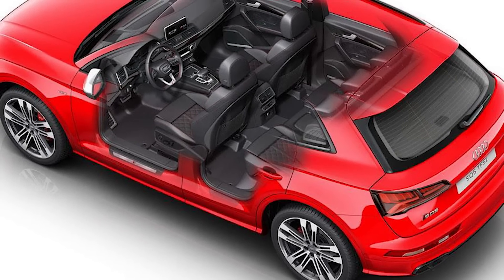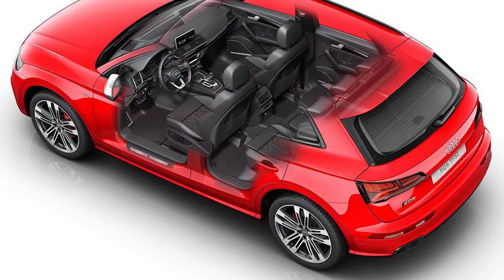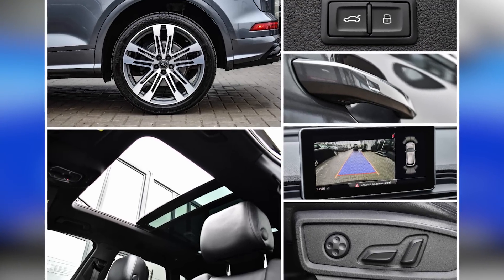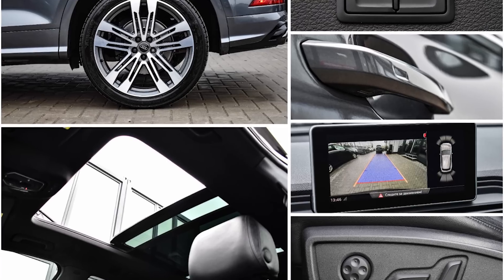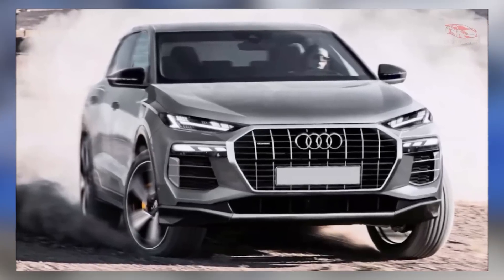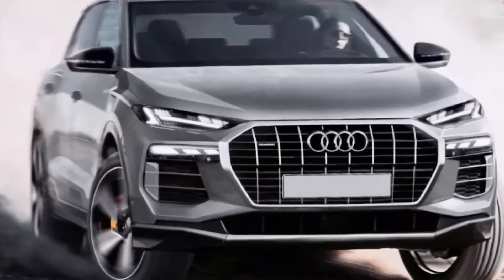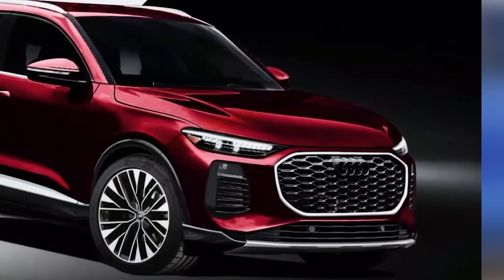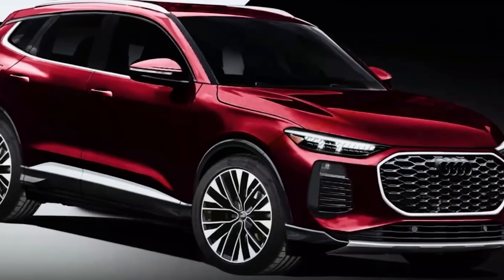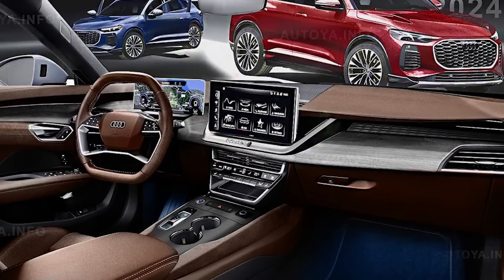The 2024 Audi SQ5 Hybrid is equipped with a range of advanced infotainment and technology features, enhancing the driving experience and connectivity. It is expected to feature Audi's intuitive MMI infotainment system with a high-resolution touchscreen display, providing seamless integration with smartphones through Apple CarPlay and Android Auto, allowing access to music, apps, and navigation. Furthermore, the SQ5 Hybrid is likely to offer advanced driver assistance systems including adaptive cruise control, lane departure warning, and blind spot monitoring, contributing to enhanced safety and convenience on the road.